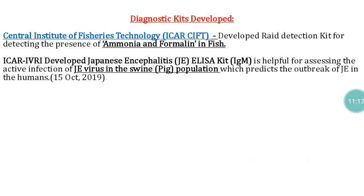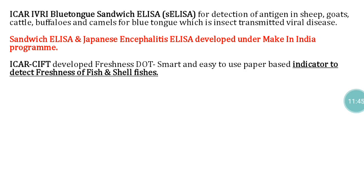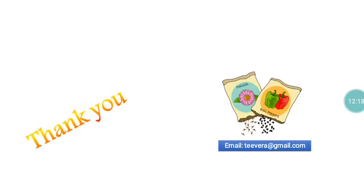In diagnostic developments, the Central Institute of Fishery Technology developed a rapid reduction kit for detecting the presence of ammonia and peroxides in fish. IVRI developed a Japanese encephalitis ELISA kit for protection of swine and other animal populations, and an IVRI sandwich ELISA (S-ELISA) for detection of antigen in sheep, goat, cattle, buffalo, and camel for foot-and-mouth disease, which is insect-transmitted. The sandwich ELISA and competitive ELISA were developed under the Make in India program. ICAR-CIFT also developed a freshness dot — a smart, easy-to-use paper-based indicator to detect the freshness of fish and shellfish.